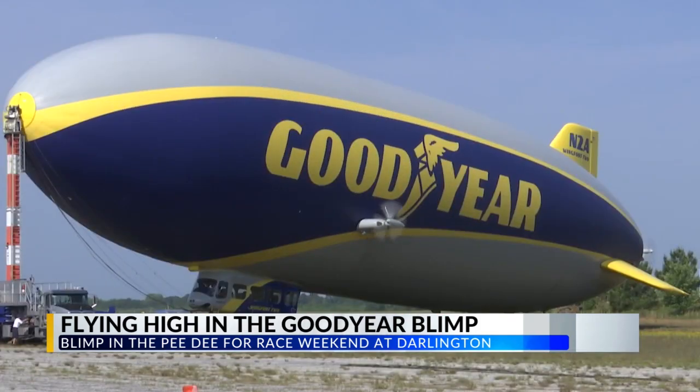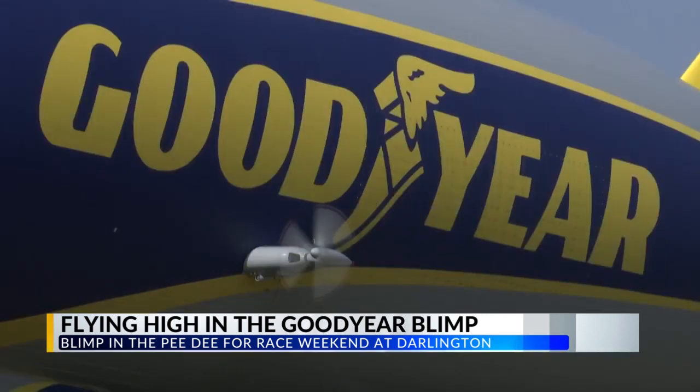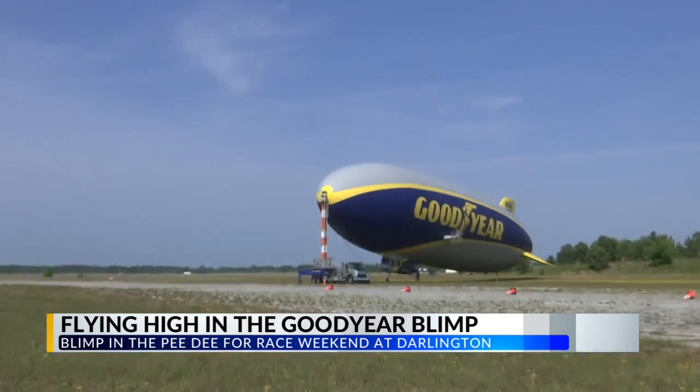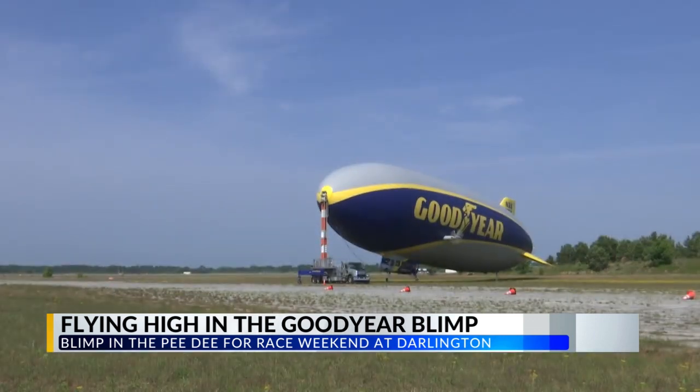This blimp is one of three in Goodyear's American fleet. It's roughly 250 feet long, 65 feet wide, 60 feet tall, and can weigh almost 20,000 pounds. It's a mixture between an airplane, a helicopter, and a boat on the water.